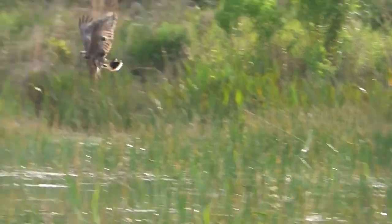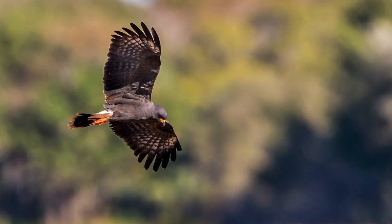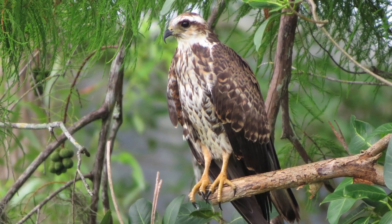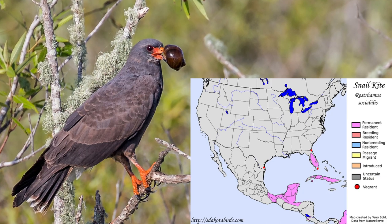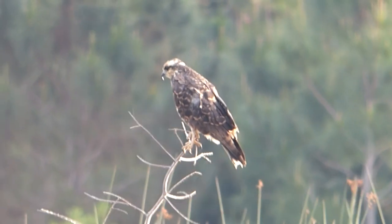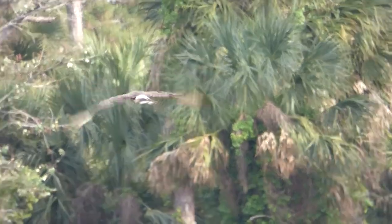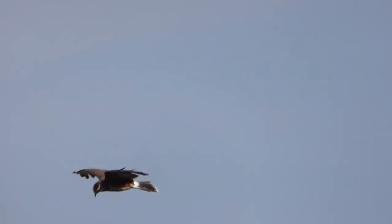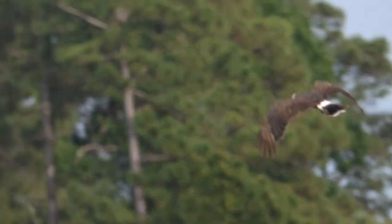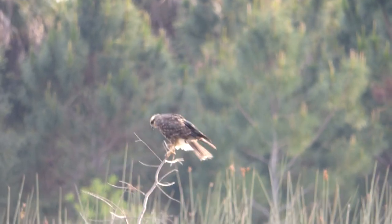Formerly called the Everglades kite, the snail kite is a medium-sized hawk with a deeply hooked bill and sharp talons. Males are gray with reddish-orange legs and a reddish bill with a black tip, and females are brown with a white-striped chest and white stripe over their eye. The snail kite is common in Latin America, but is listed as federally endangered in Florida because they only live in select areas and their population is relatively small. Southern Florida marshes are the only reliable place to find snail kites in the United States. Nests are built over water, often in a shrub or small tree, and contain one to four eggs. Snail kites can be seen gliding slowly over swampy regions in search of their main prey item, the apple snail. Their diet consists almost exclusively of these snails, and they use their specialized bill to pull them from their shell. The snail kite's biggest threat is the degradation and drainage of marshes, which negatively impacts the snail kite itself and the apple snails which they feed on.